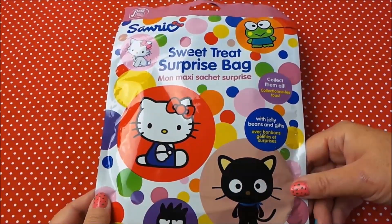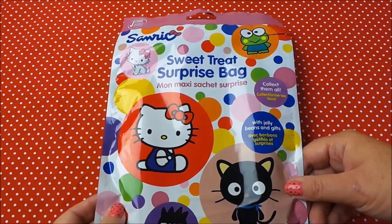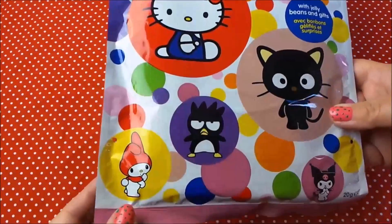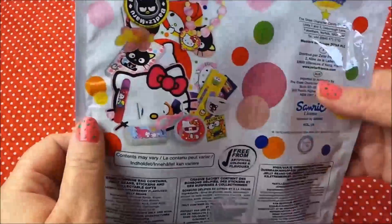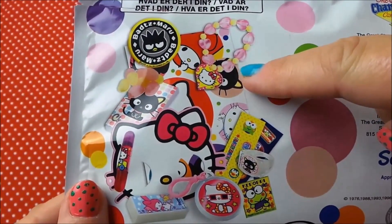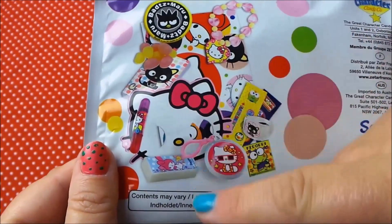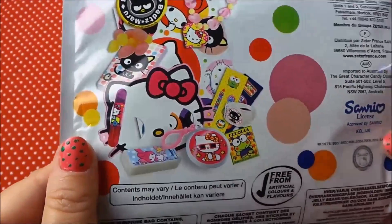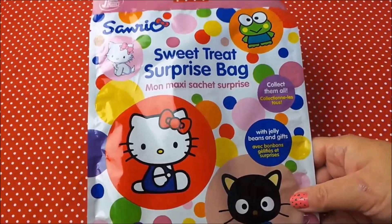Hi there guys, this is Tracy here and welcome to my channel MG Tracy. Today we've got a surprise sweet treat bag. On the front we've got Hello Kitty and what looks like Mickey at the bottom. On the back there are examples of what might be inside: a Hello Kitty bracelet, a Hello Kitty mask, jelly beans, rubbers, brooches and rings. It says we could have jelly beans and gifts inside — let's open up.